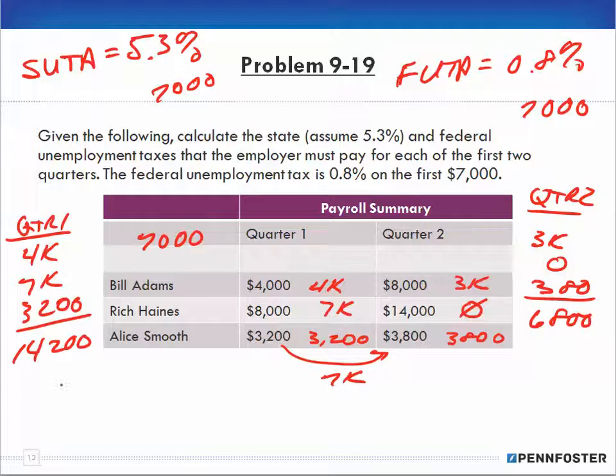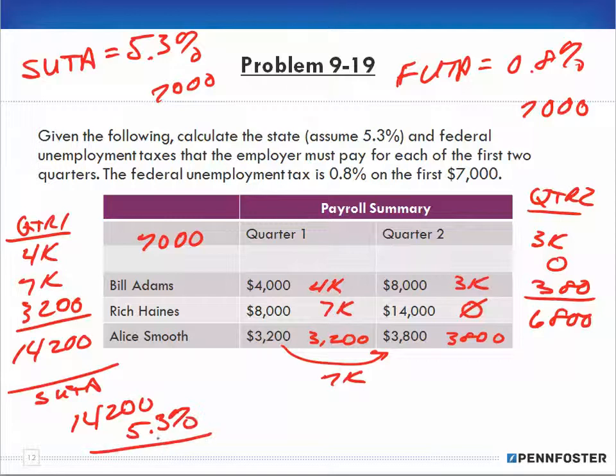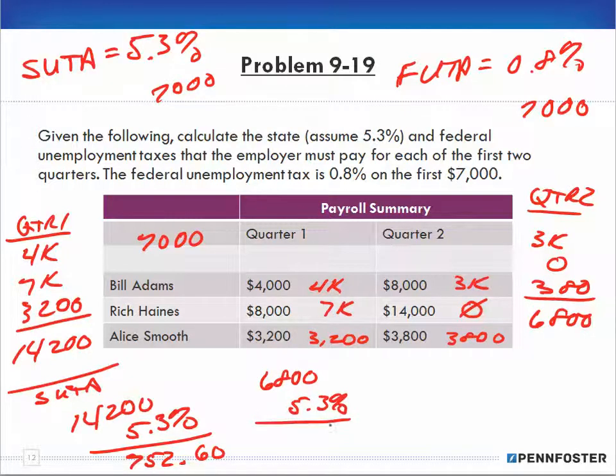Let's do SUTA first. Looking at SUTA, $14,200 times 5.3% gives me $752.60 — that's the SUTA amount for the first quarter. For SUTA in the second quarter, $6,800 times 5.3% gives me $360.40.